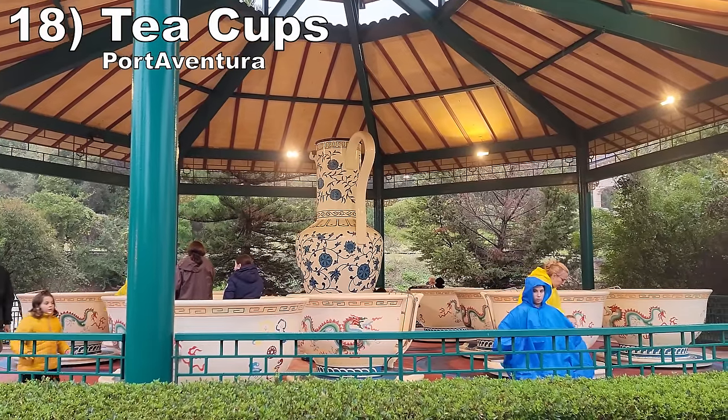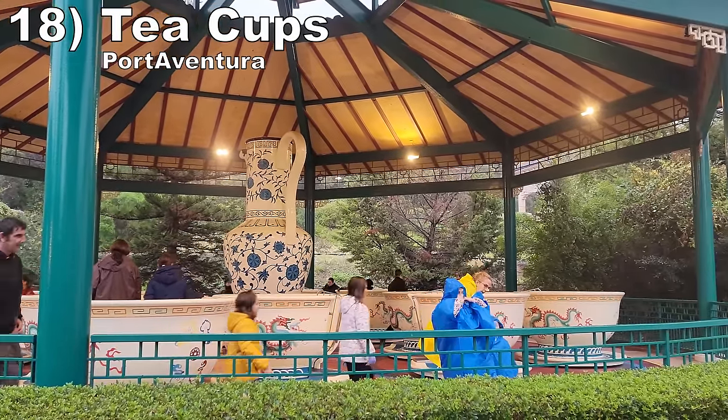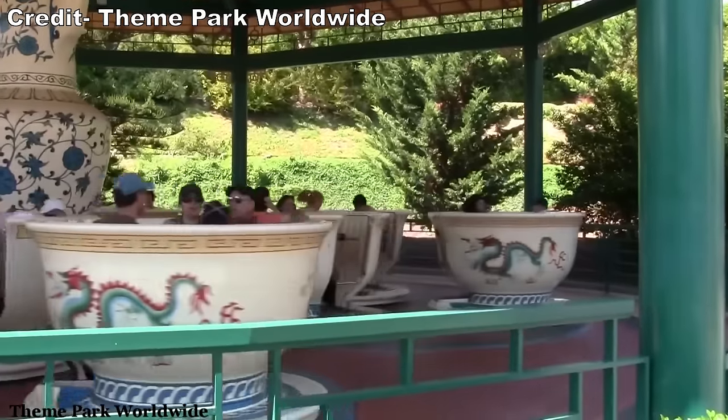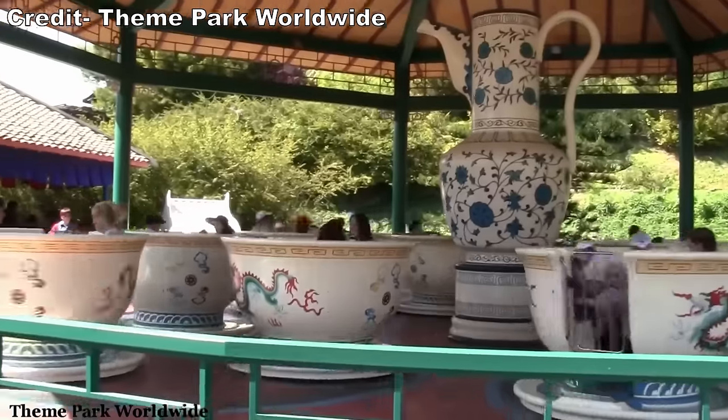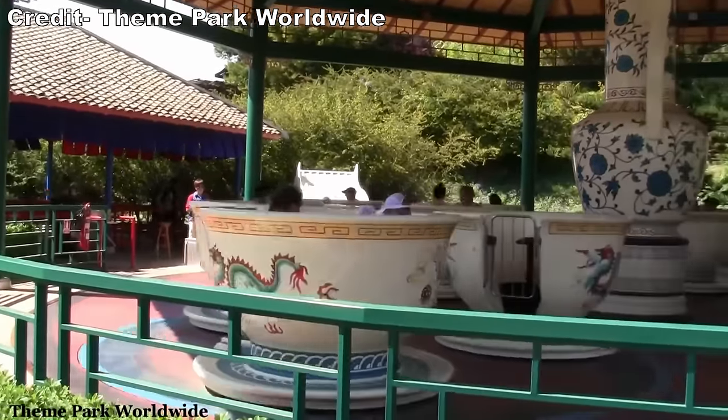Number 18 is Teacups at Port Aventura. This classic flat ride allows the rider to spin the cup as much or as little as they please. I decided to spin the wheel as much as possible for a dizzying ride.